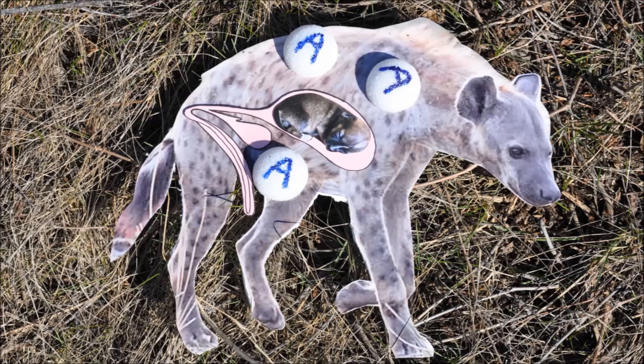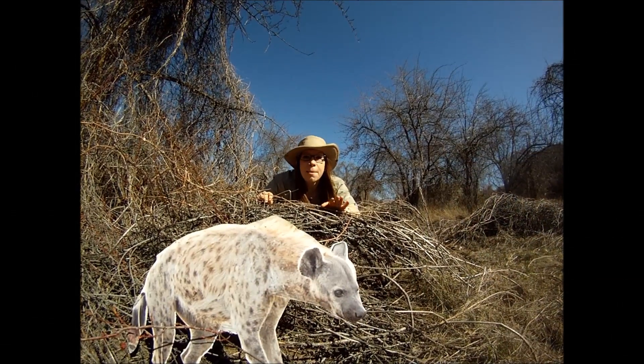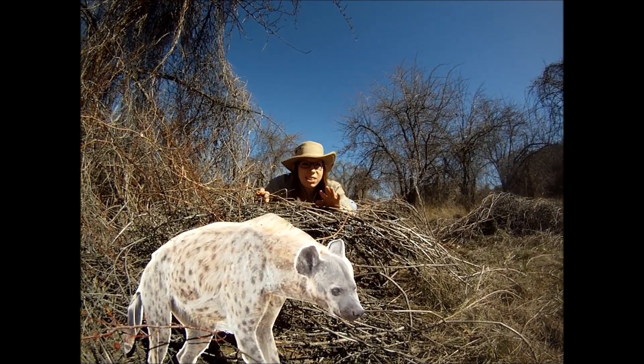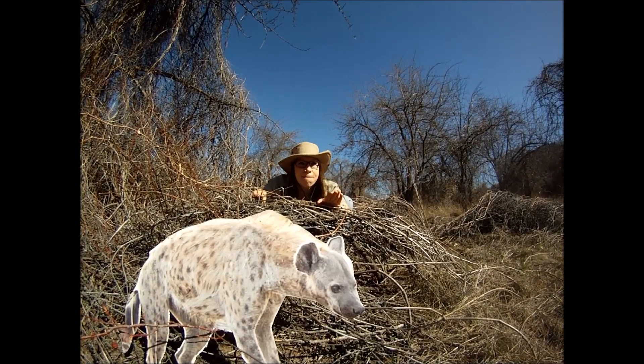One other interesting fact is they pee through their pseudopenis, they give birth through it, and they also have sex through it. Now that's interesting. Look at this female right here — she is pawing the ground and showing her teeth. This is a sign that she is fertile and ready for a mate.